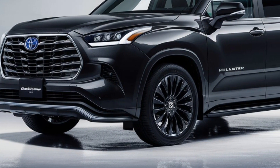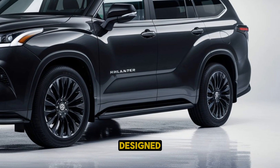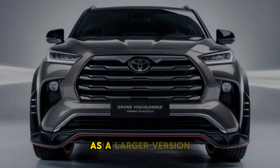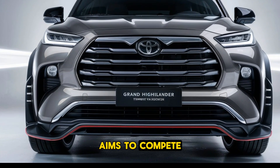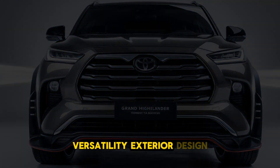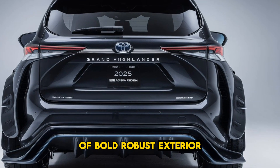Welcome back car lovers. The 2025 Toyota Grand Highlander is Toyota's latest three-row SUV designed to offer enhanced space, luxury, and performance for families and adventurers. As a larger version of the standard Highlander, the Grand Highlander aims to compete in the full-size SUV market with its premium features, cutting-edge technology, and versatility.